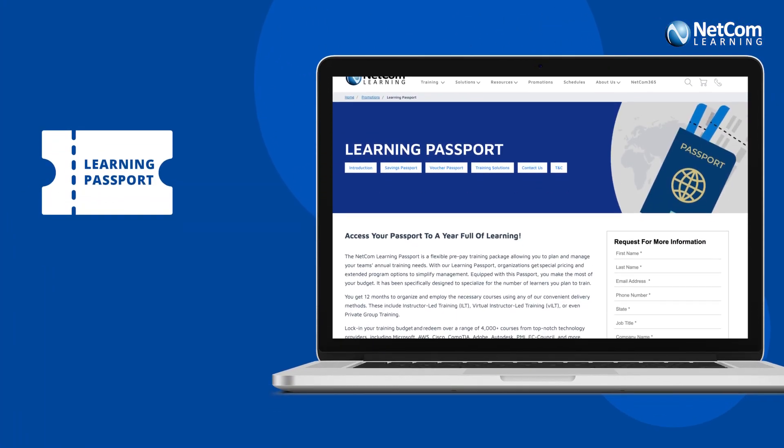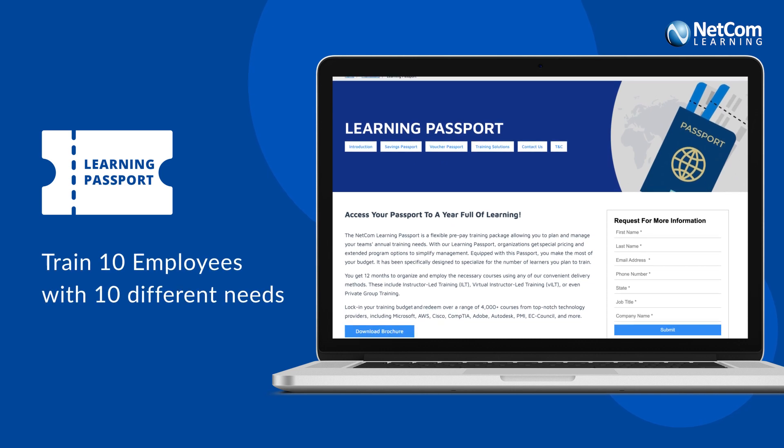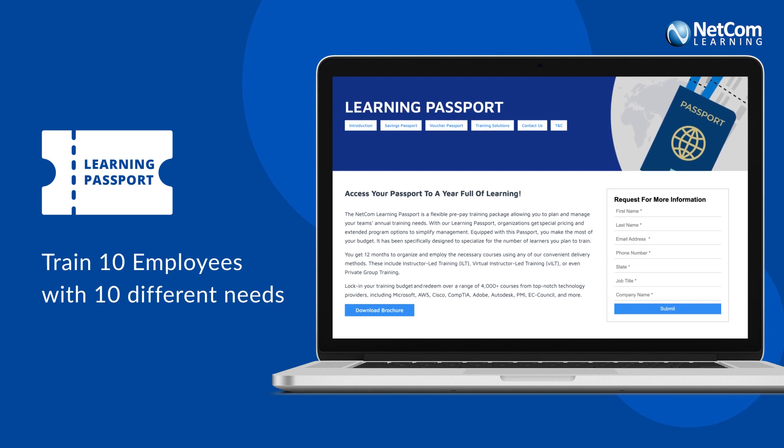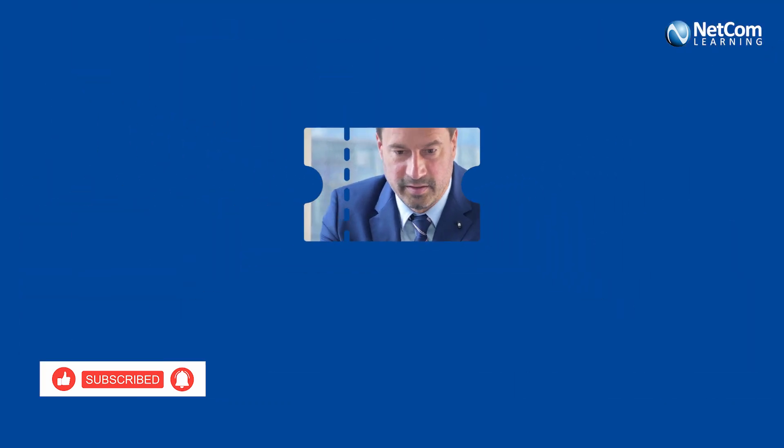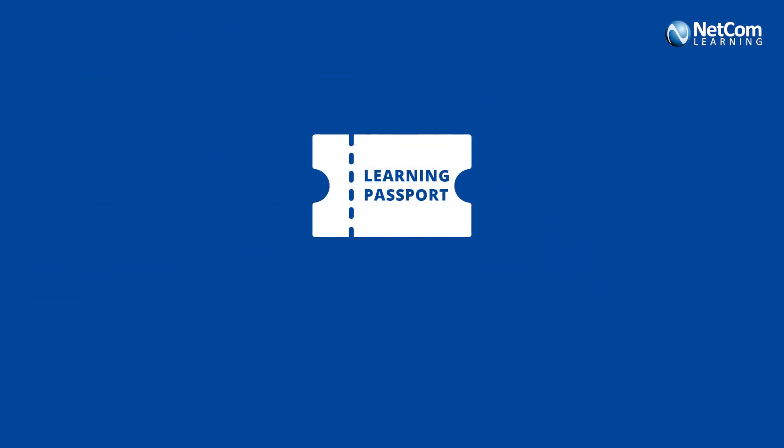Learning Passport enables organizations to train a group of 10 employees with 10 different learning requirements. Designed to expand any organization's ability to upskill employees and drive effective business outcomes, Learning Passport is the solution to all your learning requirements.